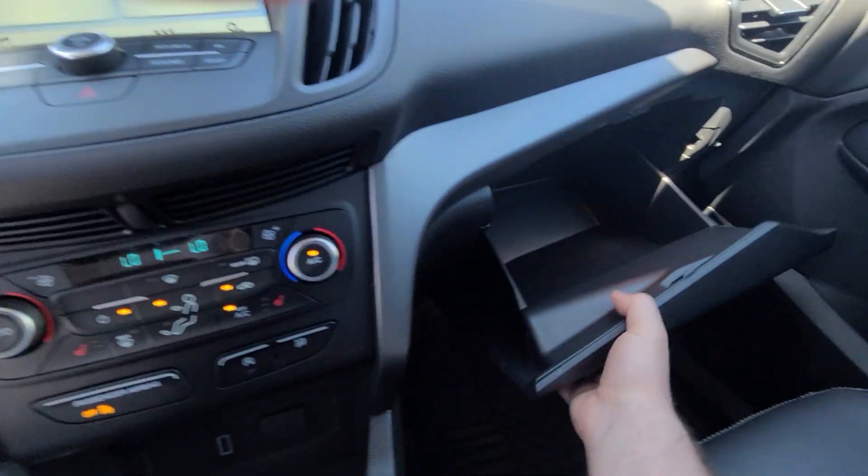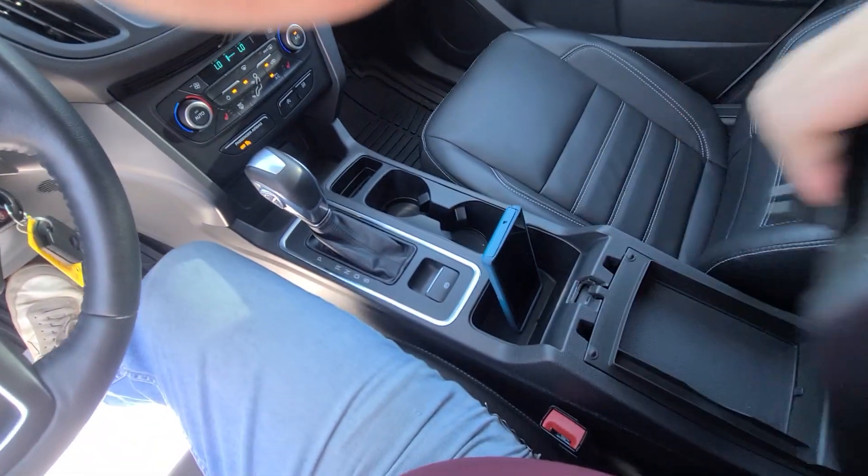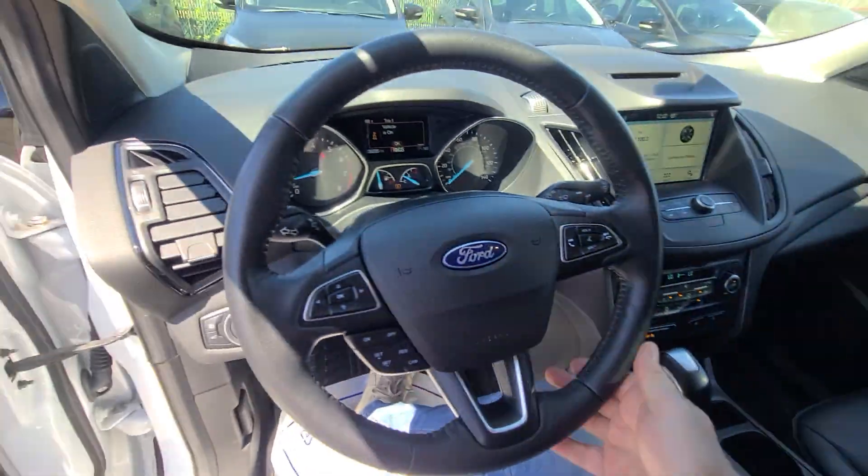Heated seats, interior looks like brand new, non-smoker.